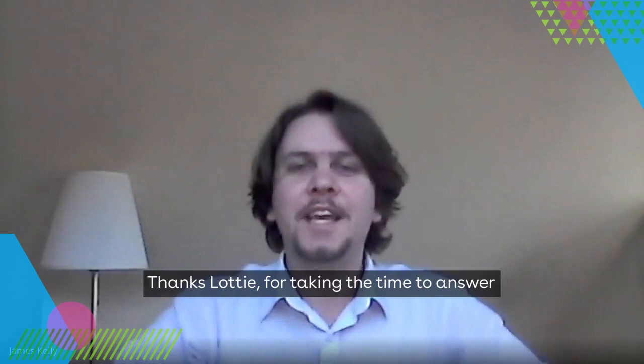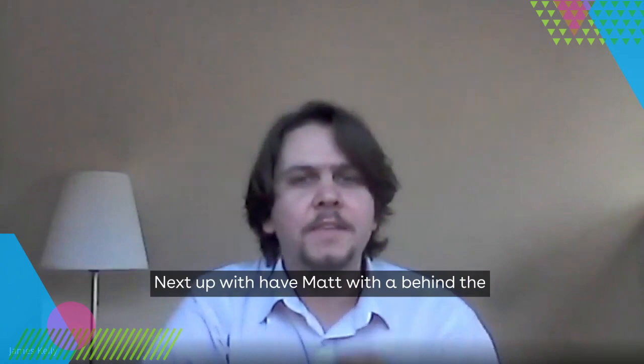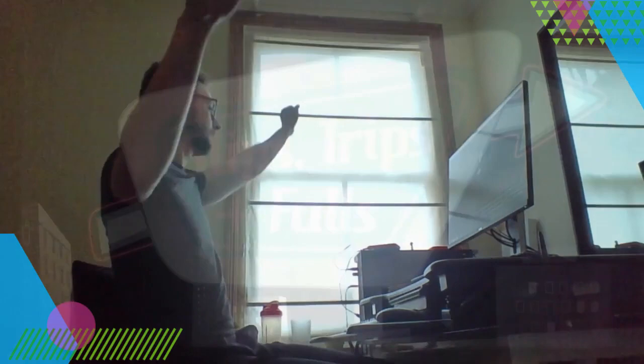Thanks, Lottie, for taking the time to answer our questions on stress awareness. Next up, we have Matt with a behind the scenes look at slips, trips and falls. Hi, I'm Matt, senior creative here at iHASCO, and today I'm going to be showing you a behind the scenes process for slips, trips and falls version two.